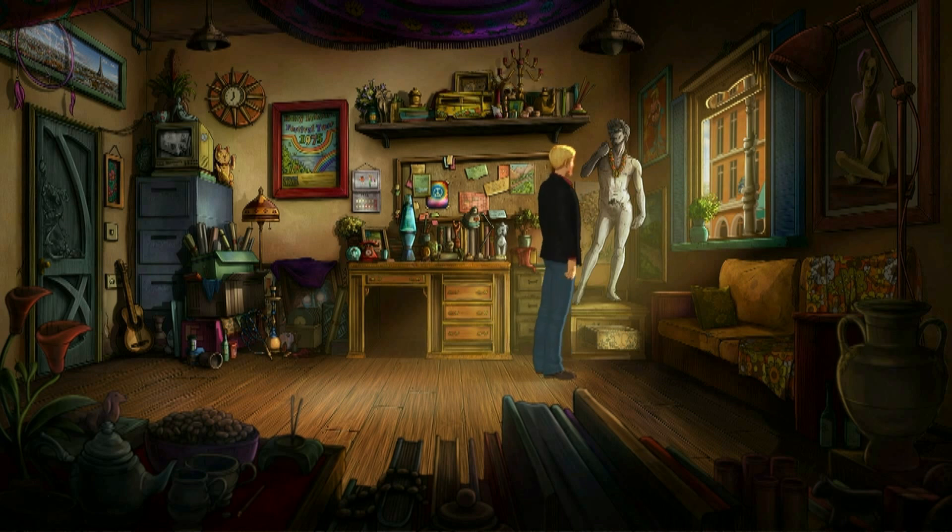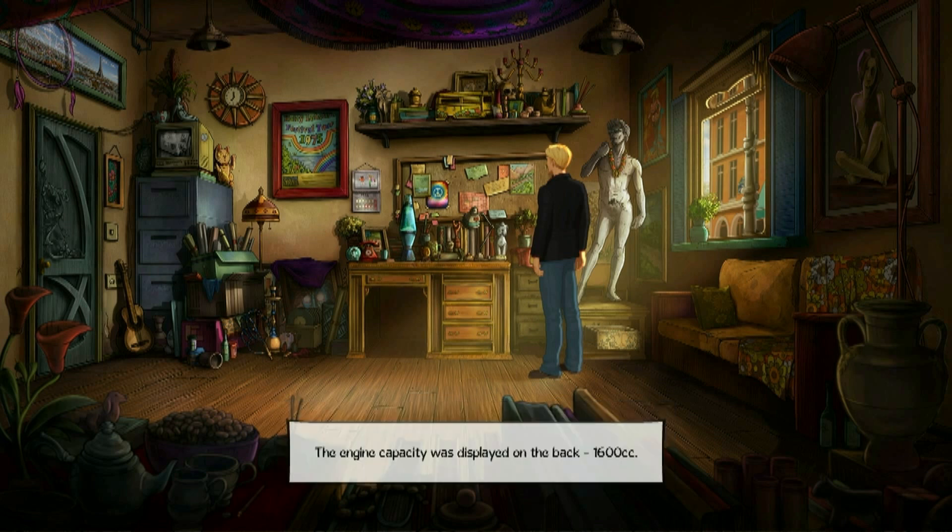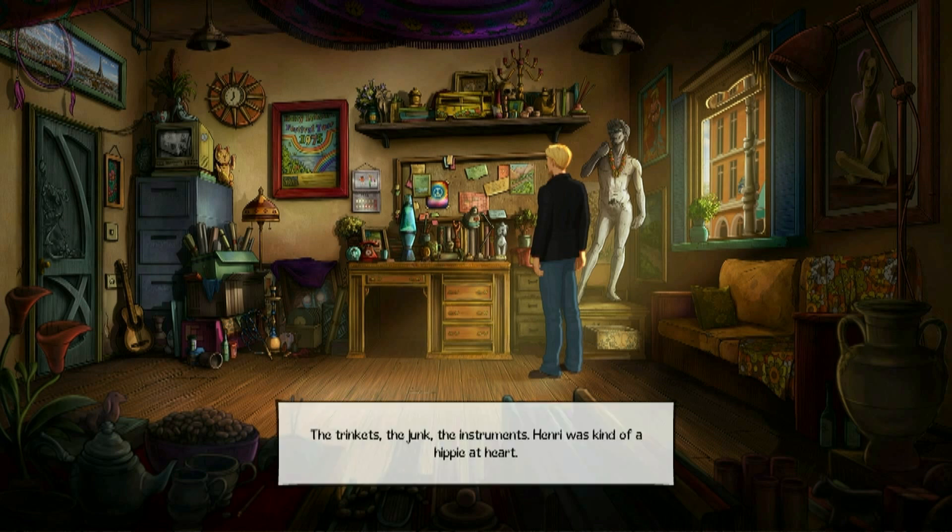Henri had a model of a VW camper van painted in hippy colours. The engine capacity was displayed on the back — 1600cc. The trinkets, the junk, the instruments — Henri was kind of a hippy at heart.